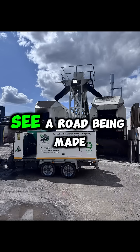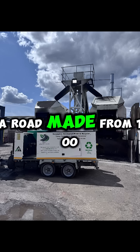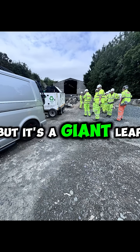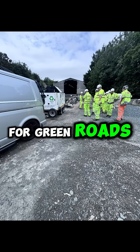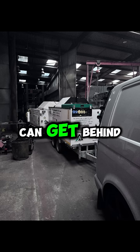So the next time you see a road being made or repaired, let's hope you're looking at a road made from 100% recycled asphalt. It may not look like much, but it's a giant leap for green roads. Using yesterday's roads to make tomorrow's roads? Now that's a slogan you can get behind.